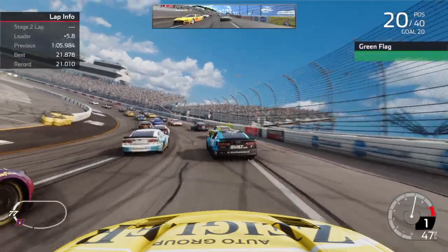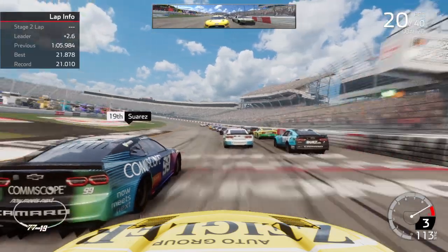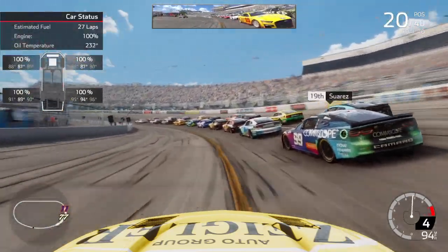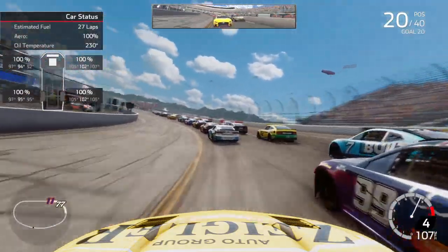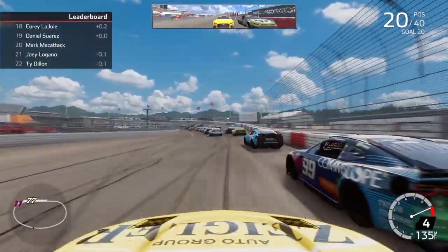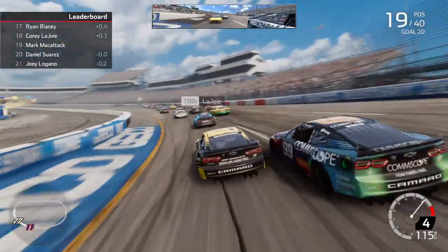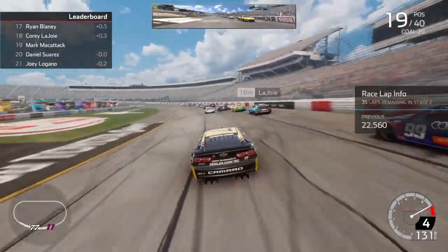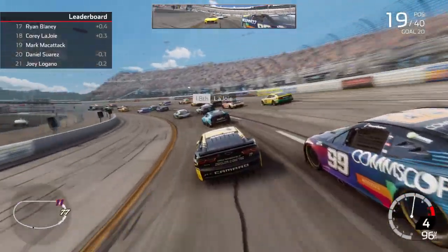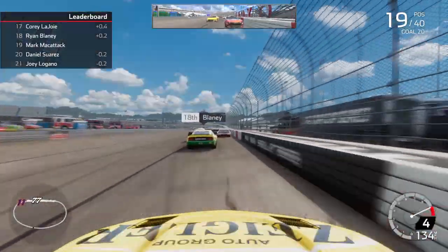As we head to the Geico restart zone, green flag is out and we are back underway for stage two here at Richmond. Get down low here. This stage is a little bit longer — got 36 laps, so we will have to make a pit stop at some point. We'll hold this bottom — underneath Suarez in the 99. Looks like we're going to clear Suarez, so we are inside the top 20 in 19th place. Not bad.